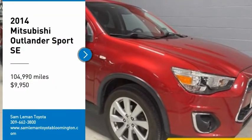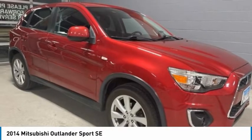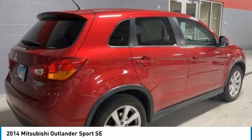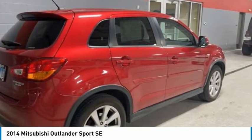Take a ride in the 2014 Outlander Sport. The all-new Outlander Sport features a fuel-efficient engine paired to either a 5-speed manual or a continuously variable transmission, and comfortable accommodations for 5.